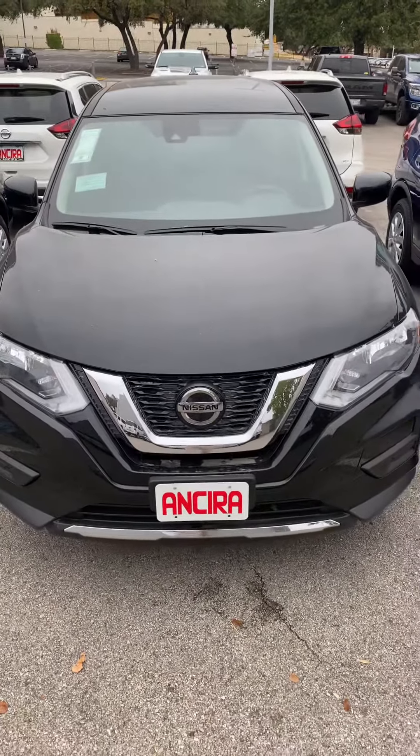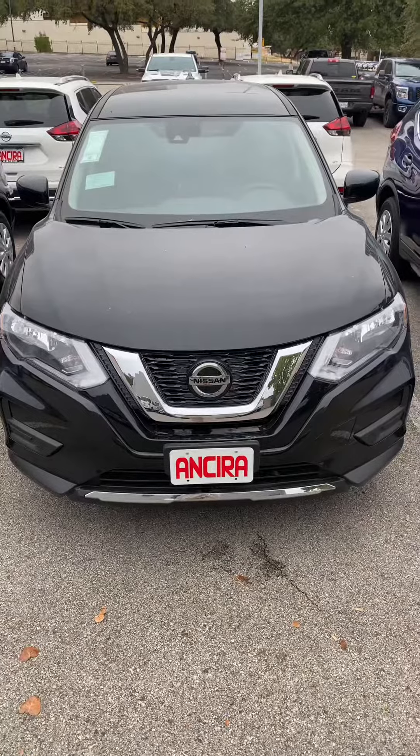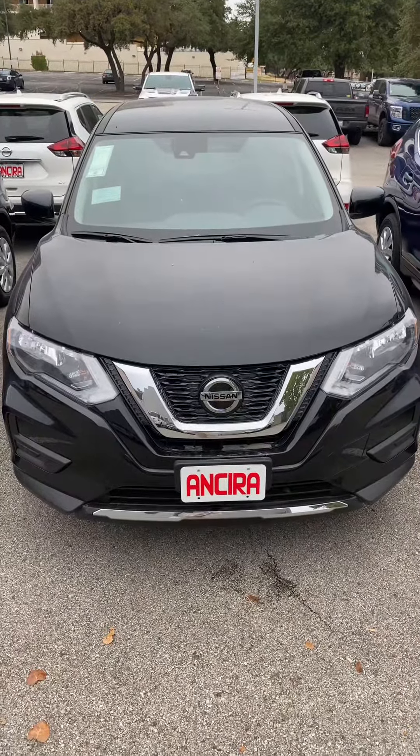Good afternoon, Sally. This is Manuel at N-Sierra Nissan, and this is a 2020 Nissan Rogue S.